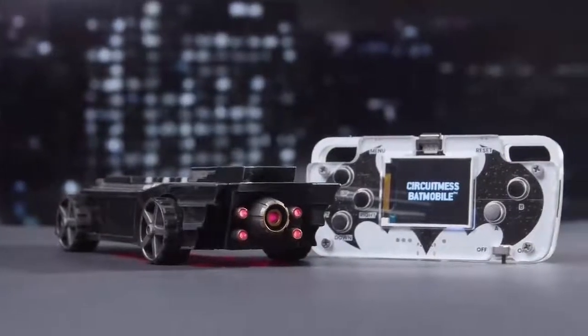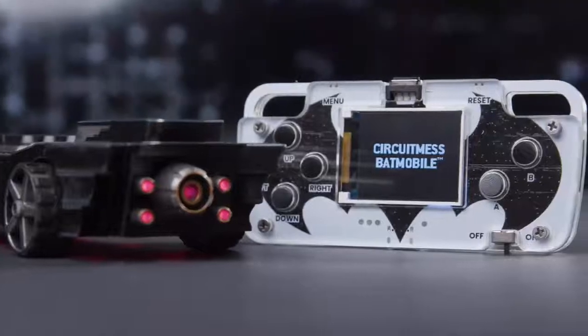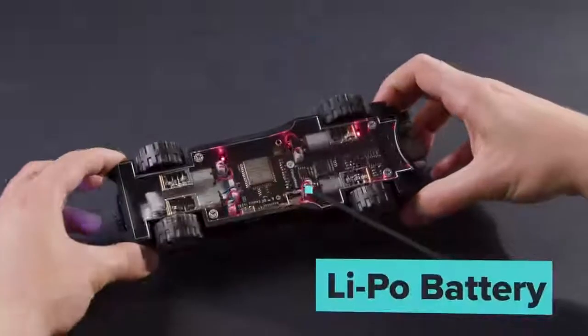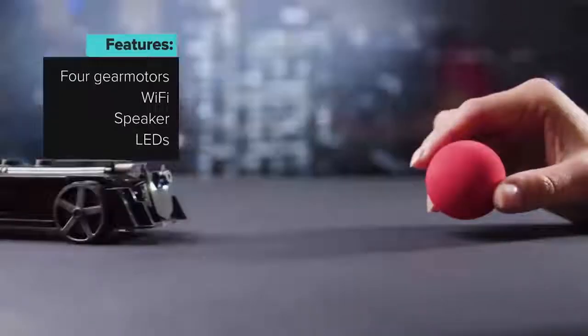CircuitMess Batmobile. This is a small robot car that comes with a controller. It has a camera, a processor, a rechargeable battery, and it can drive around autonomously using AI and machine learning.